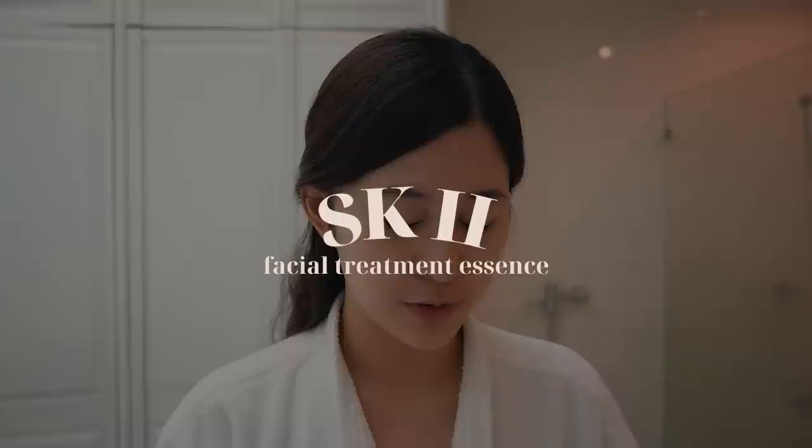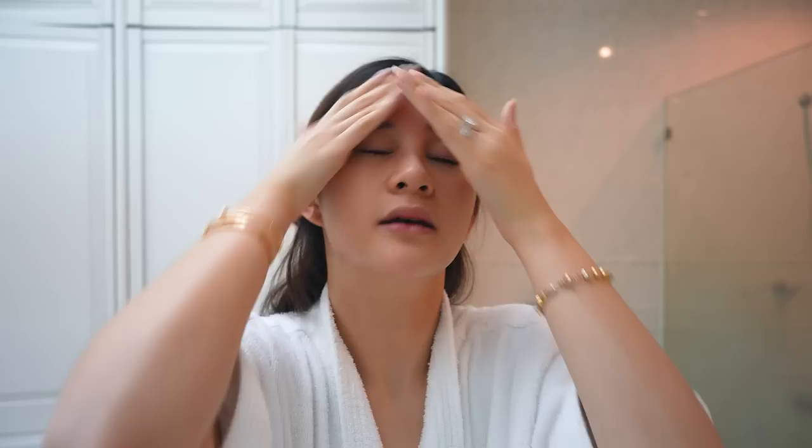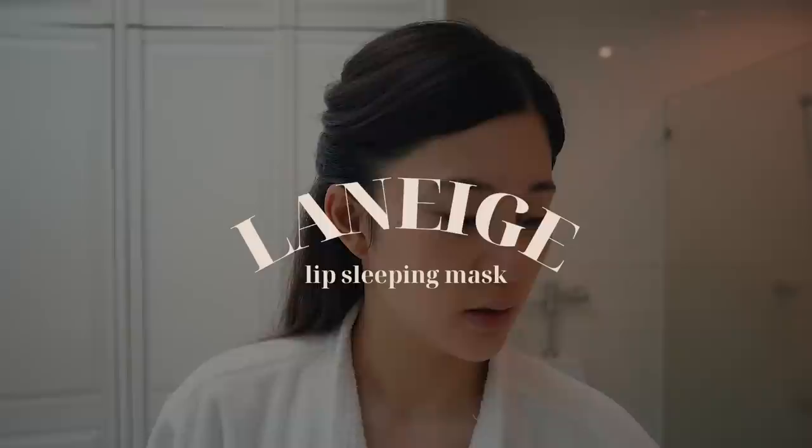I prep my skin first before I apply all my makeup. I'm going to start with my SK-II Facial Treatment Essence — dab it all over my face, even my neck. After that, moisturizer — this one is from Tatcha, the Water Cream. I apply about this much and put it even on my neck, then wait for my skin to absorb the moisturizer before applying sunscreen.